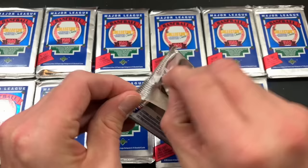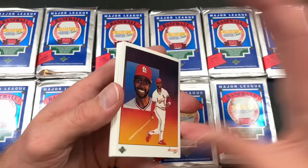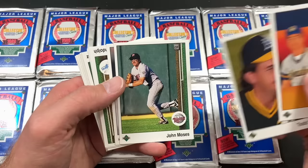High number obviously means more cards are going to be seeded in the packs because you now have the high number series in here, so it's a little more difficult to pull the Griffey. But we're also looking for other hall of famers and rookie cards in here like Gary Sheffield, Craig Biggio, Randy Johnson, and John Smoltz, to name a few.